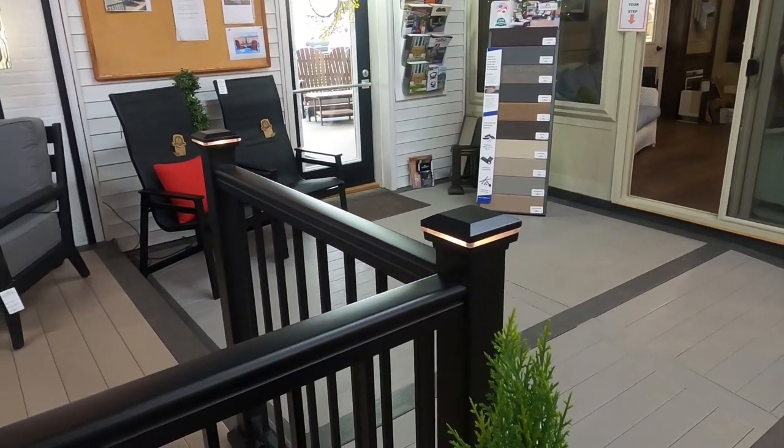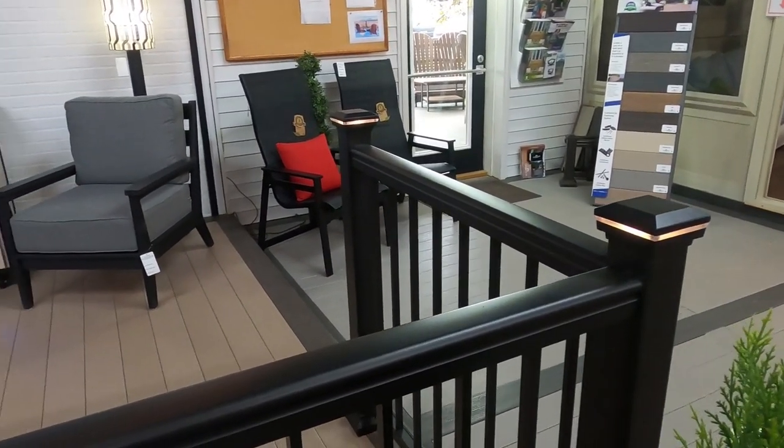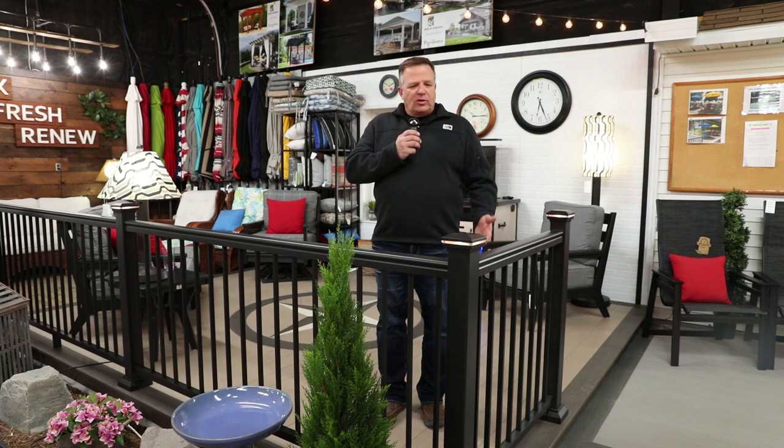Another option available for the railing is a lighting option. It's a low-voltage light that gives you a little bit of light on your deck, but also really makes the deck and the railing pop.